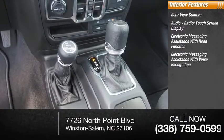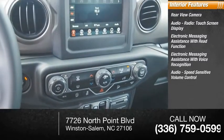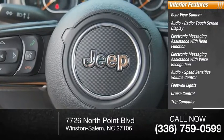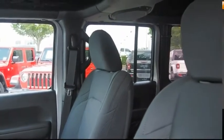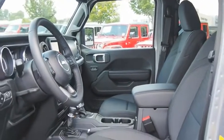Electronic messaging assistance with voice recognition, audio speed sensitive volume control, footwell lights, cruise control, trip computer, cargo area 12 volt power outlet, vehicle assistance app, and roadside assistance. If you like it online, you'll love it in your driveway — take it for a spin today.